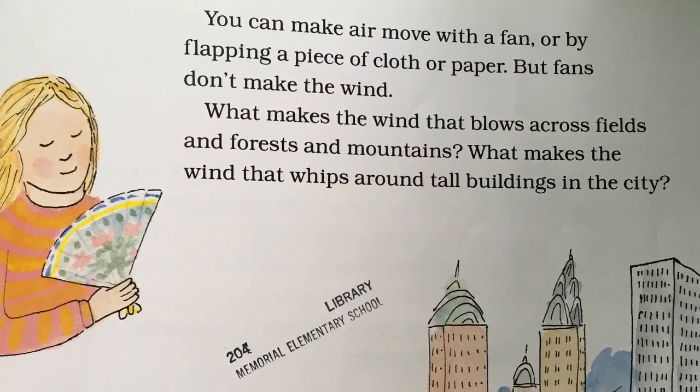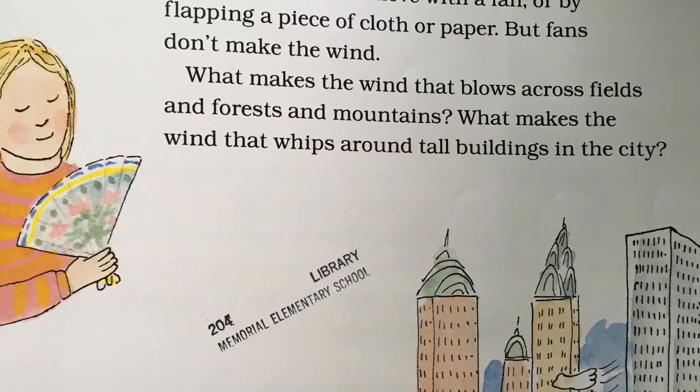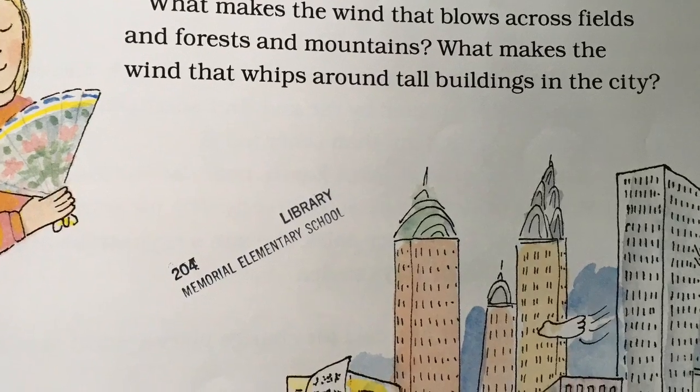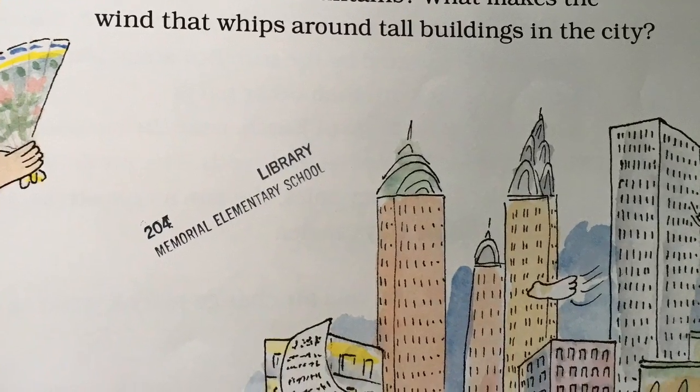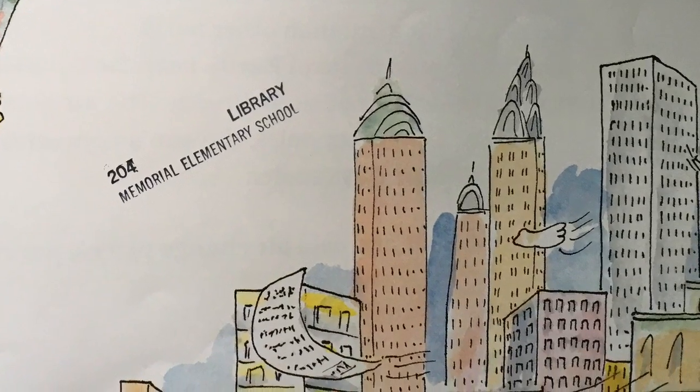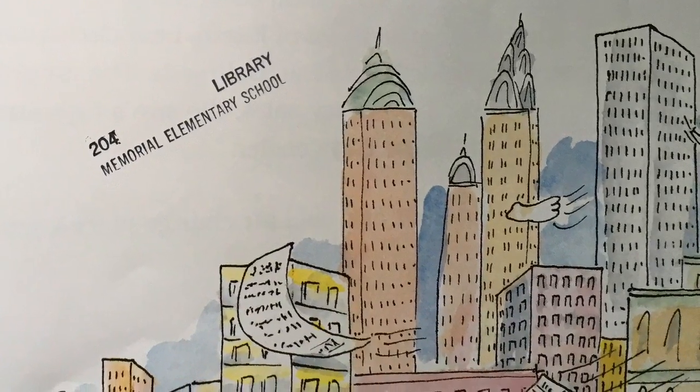You can move air with a fan, or by flapping a piece of cloth or paper. But fans don't make the wind. What makes the wind that blows across fields and forests and mountains? What makes the wind that whips around tall buildings in the city?